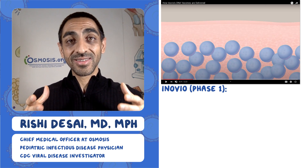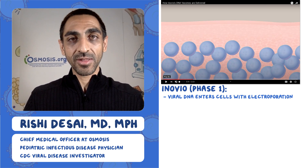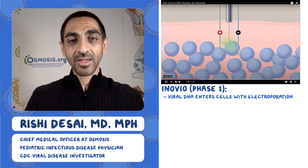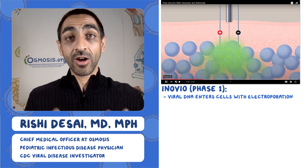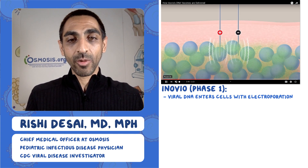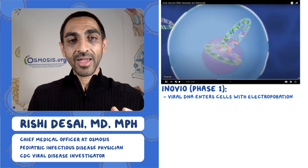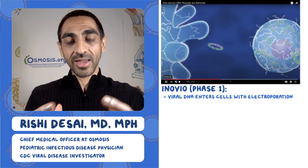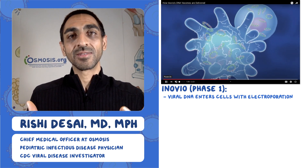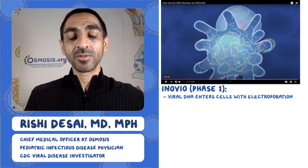Inovio, also a phase one trial, uses a mechanism called electroporation to get DNA into cells. They put in two prongs — one positive, one negative — and inject DNA between them. That DNA codes for the viral proteins, but the challenge is getting it into cells. Electroporation sends electric waves through the probes, basically shocking the cell a little, which lets the DNA plasmids get inside. Once in, the cell is forced to make viral protein, express it on the surface, and the immune system attacks those viral proteins, creating an immune response.